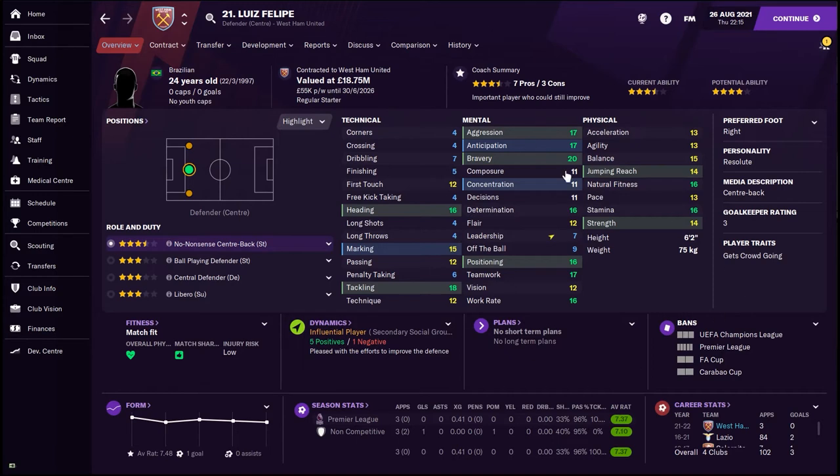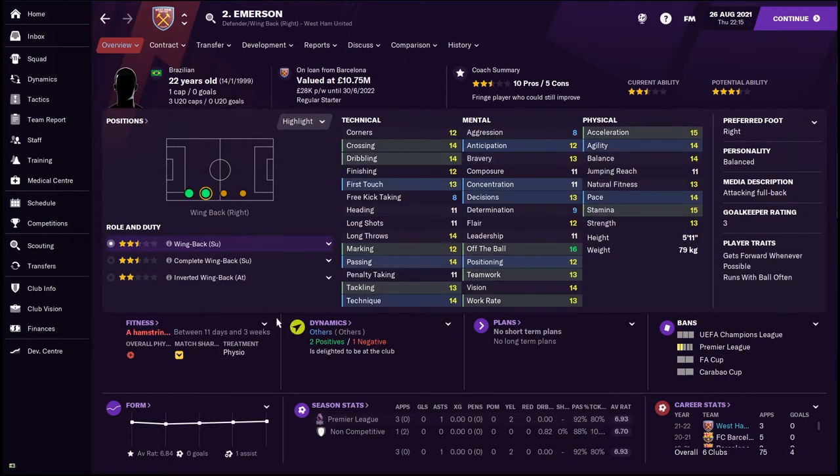We also strengthened at center back — we brought in Louis Felipe, a 24-year-old, a very solid center half. Currently he's starting at the back; I don't know if he's going to be the long-term starter, but these mental attributes make me think he should be. The only thing that worries me is his concentration is just a little bit too low, but six foot two, an absolute machine in the air — heading, tackling — an absolute monster. Hopefully he can lead us to some victories.